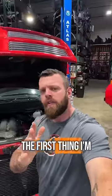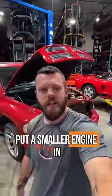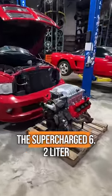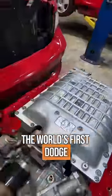So naturally, the first thing I'm going to do is pull this UPS truck-sounding V10 out and put a smaller engine in. Specifically, this supercharged 6.2 liter out of a Dodge Demon. It's going to make it the world's first Dodge Demon powered truck.